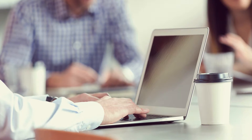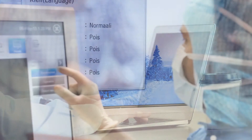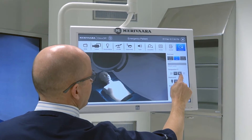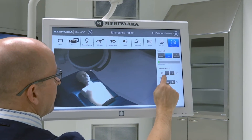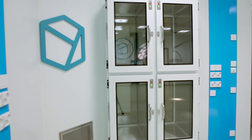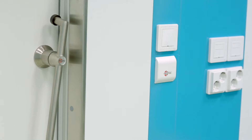The core of the intelligent InnoRoom operating room is the control system based on open architecture. Managing the operating room functions is easy with the intuitive control system. Thanks to the fiber optic network, the system is scalable to future needs.